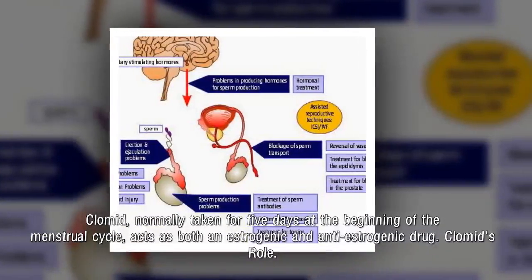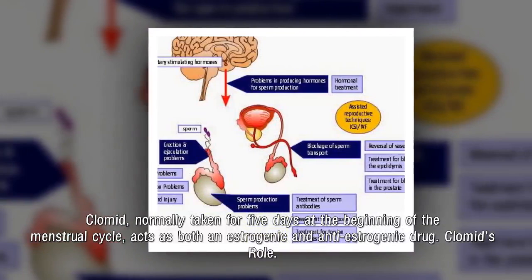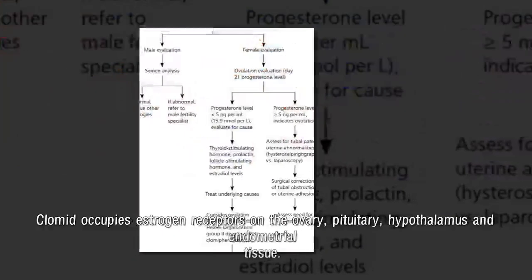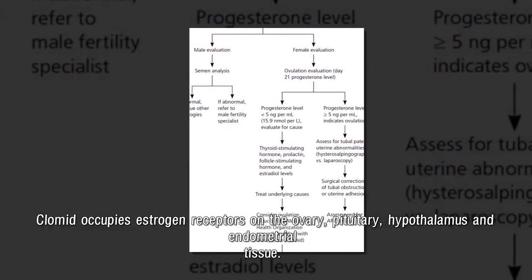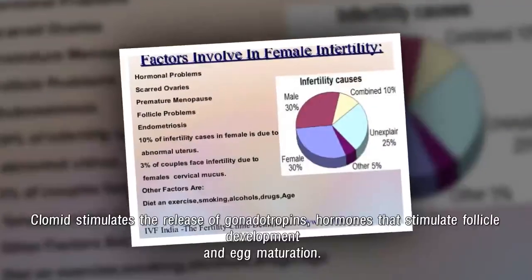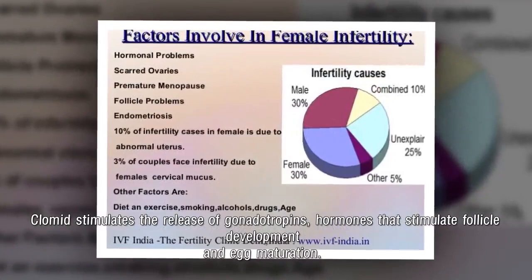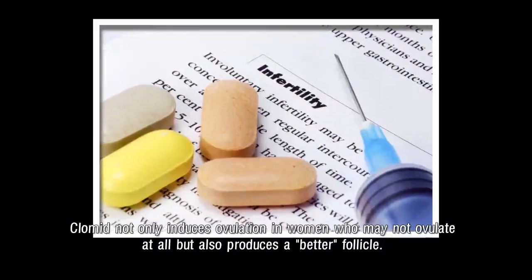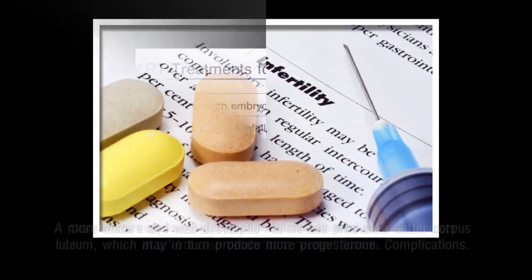Clomid, normally taken for 5 days at the beginning of the menstrual cycle, acts as both an estrogenic and anti-estrogenic drug. Clomid occupies estrogen receptors on the ovary, pituitary, hypothalamus, and endometrial tissue, and stimulates the release of gonadotropins — hormones that stimulate follicle development and egg maturation. Clomid not only induces ovulation in women who may not ovulate at all, but also produces a better follicle.